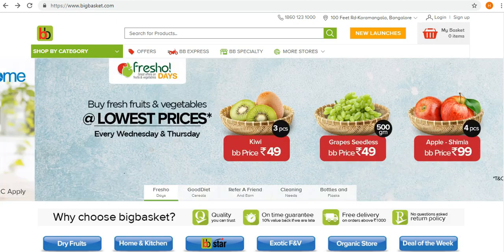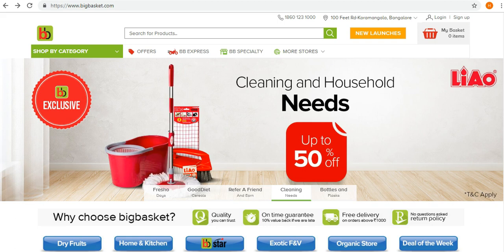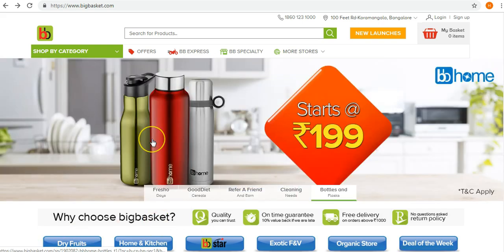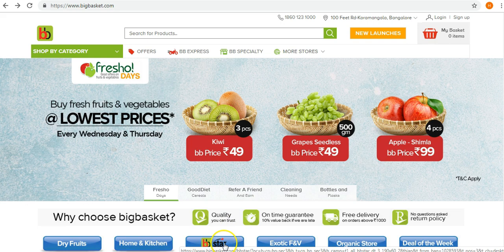Hello friends, welcome back. This video is about BigBasket.com. We will be reviewing the BigBasket Star membership which has been newly launched, and we will see how competitive and good it is from a consumer point of view. Right now I am on the homepage of BigBasket.com, and if we want to see what the BB Star membership is all about, we can just click over here which says BB Star and see what it has in store for us.